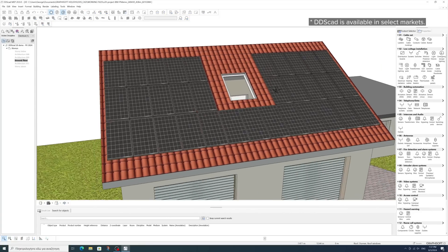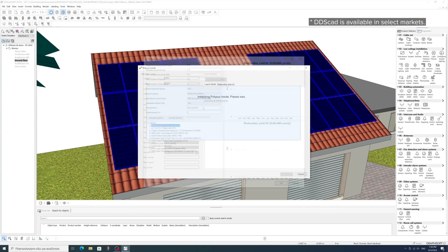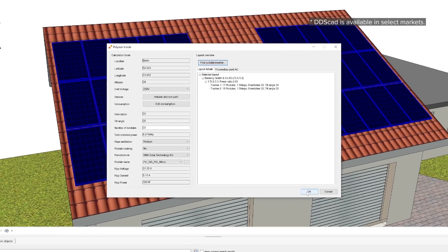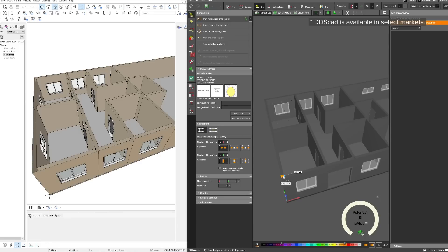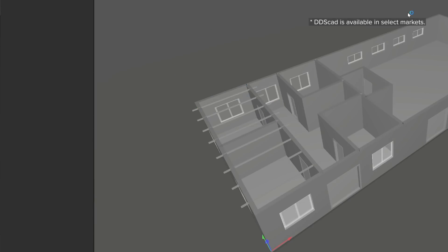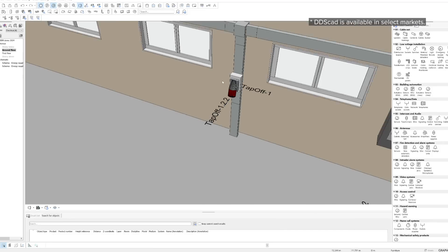Experience a seamless solution that allows architects and electrical engineers to exchange models effortlessly with DDSCAD. Lead the charge to a cleaner, greener future with DDSCAD's enhanced photovoltaic system design options that empower electrical engineers to create a sustainable future. Design state-of-the-art lighting thanks to the updated Dialogues EVO DDSCAD electrical connection. Design and model innovative, easy-to-plan and flexible busbar tracking systems with DDSCAD.